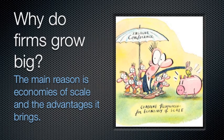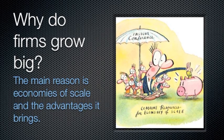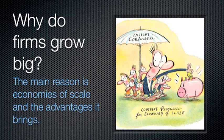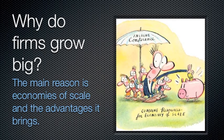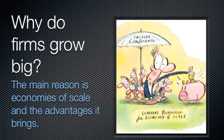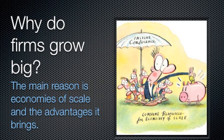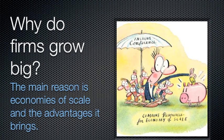Why do firms grow big? The main purpose behind expanding appears to be to become a dominant firm in a market, either through creating barriers to entry or making cost savings and subsequently reducing prices, which is also creating barriers to entry. Conglomerate integration seems to be different — this is solely done to diversify risk. However, it can be conceived that by diversifying risk, they can lower prices in one market by compensating in the other and hence dominating that market.